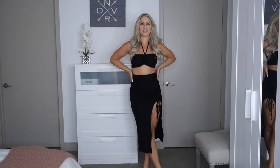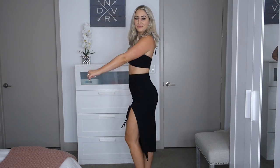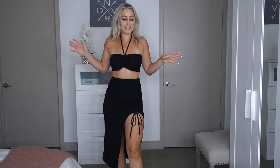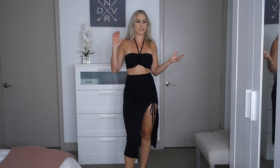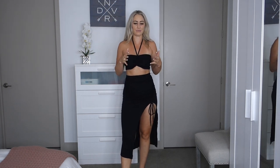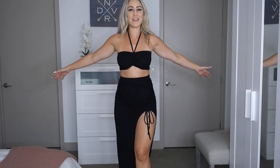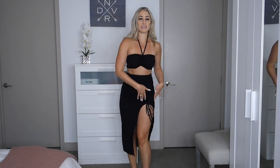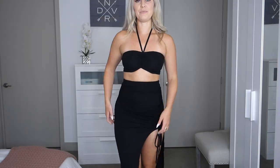The first outfit I have on right now is from Amazon and I'm wearing it in a size small. If you're familiar with my channel, you know I love a matching set. I realized I don't have a lot of black matching sets — trying to match random black tops and bottoms together just doesn't work when it's not the exact same material. So I found this one on Amazon. It's a little bandeau top with a strap to keep it up, and a high-rise midi skirt with a big slit up the side, a little ruching, and a tie. The material is super stretchy and comfortable.